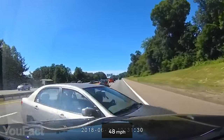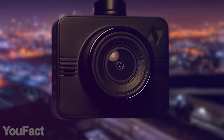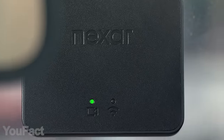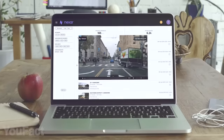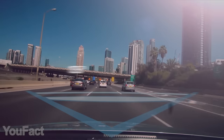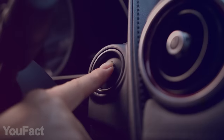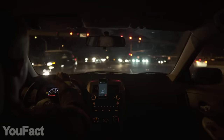Dashcams are a helping hand in case of any car accident. Nexar Beam is a high-resolution dashcam that includes everything a driver needs. First of all, it shoots incredibly crisp, full HD video to capture every detail with a 135-degree angle. Thanks to a wide dynamic range, this camera perfectly handles any lighting conditions.